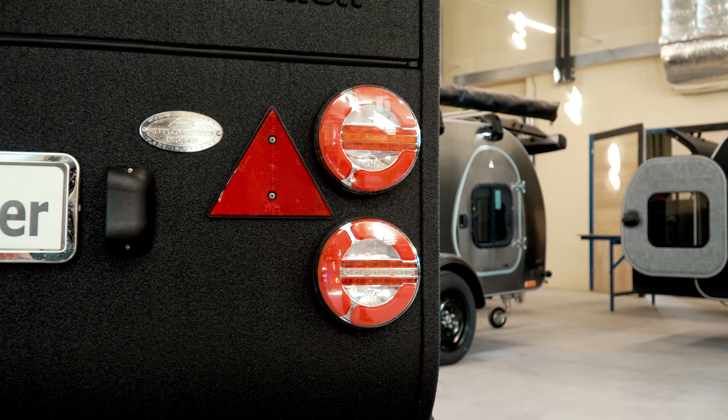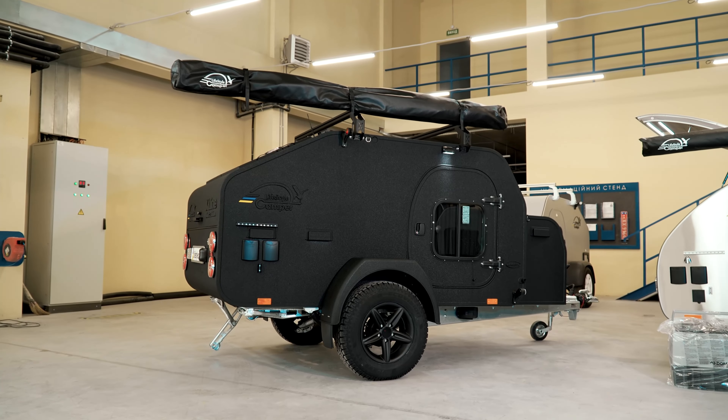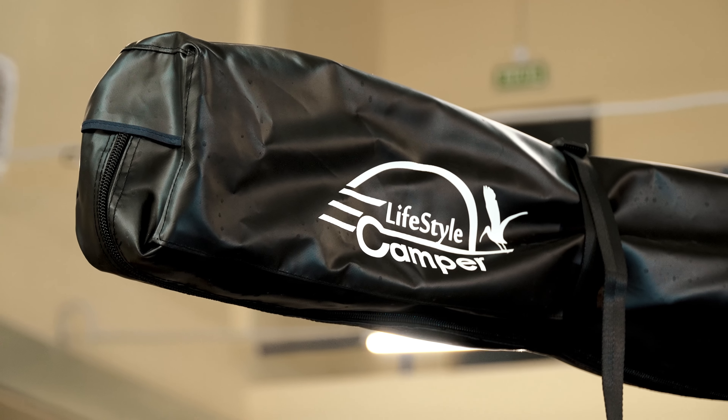If you ever dreamed of hitting the road and wanted to have everything you need for comfort, I have great news for you! My name is Yulia and you're on the Lifestyle Camper channel!